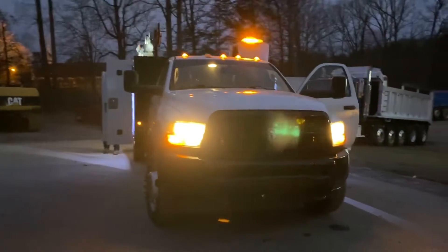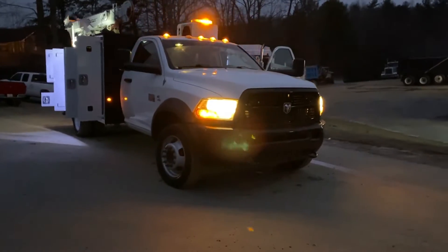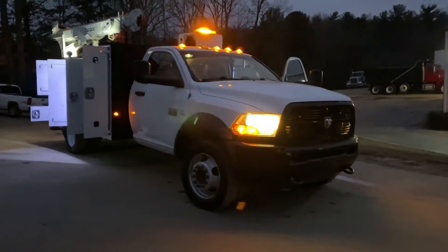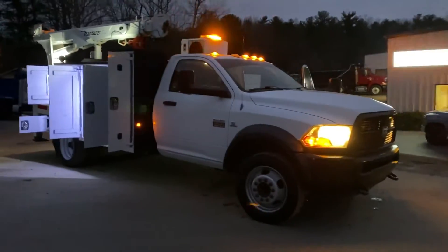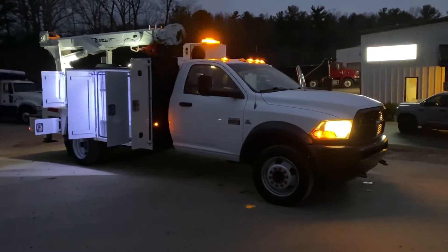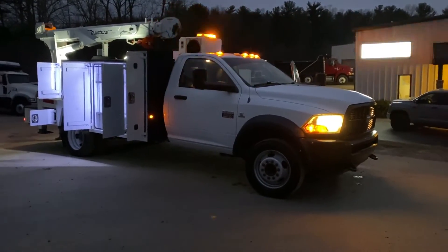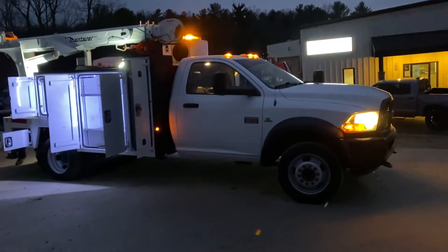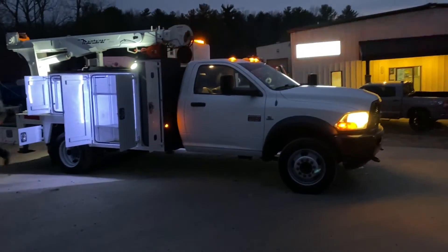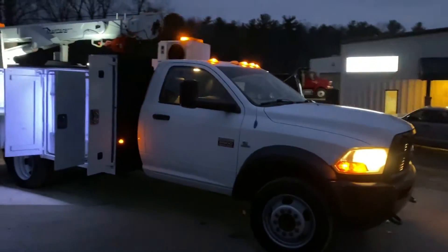You can take a look at this 2012 Ram 5500 service truck at fastdts.com on our website. You can come and visit it in person. Take it for a test drive at 2267 North Andy Griffith Parkway in Mount Airy, North Carolina. You can give us a call or text on our office line at 336-789-1138.